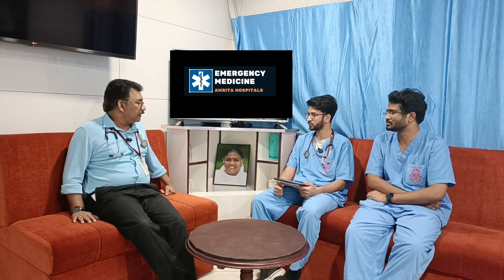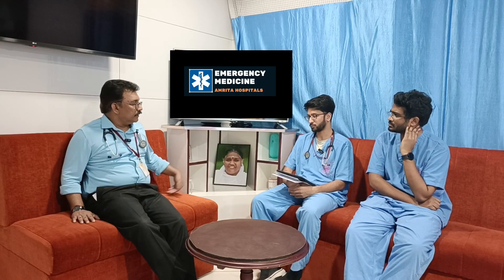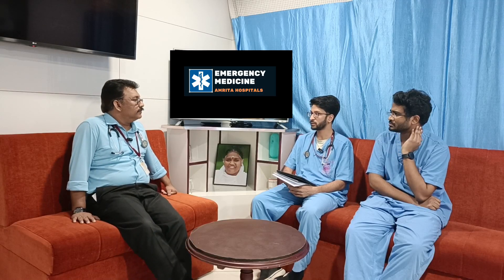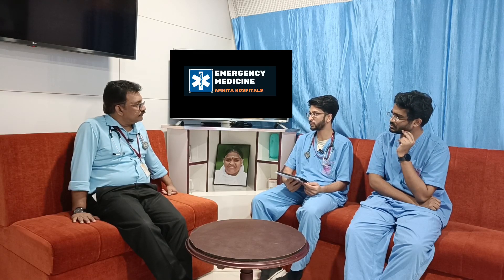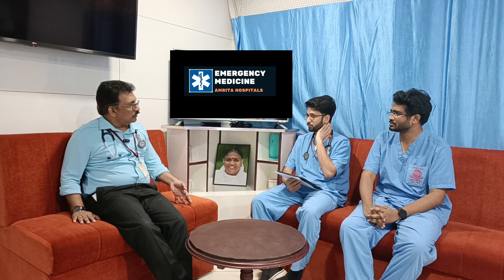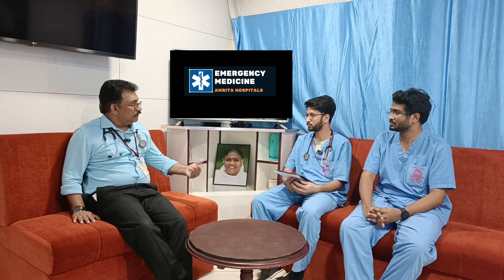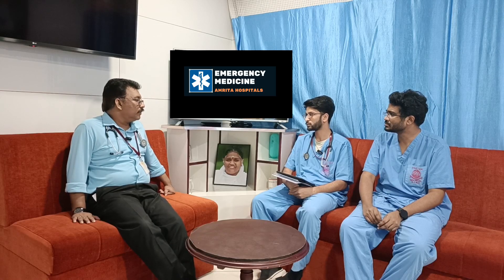Once mixing study confirms factor deficiency, you confirm factor VIII levels to determine severity. Severe hemophilia is factor VIII less than 1%, moderate is 1–5%, and mild is 5–50%; above 50% is normal. Knowing the degree of deficiency guides how much factor to transfuse.